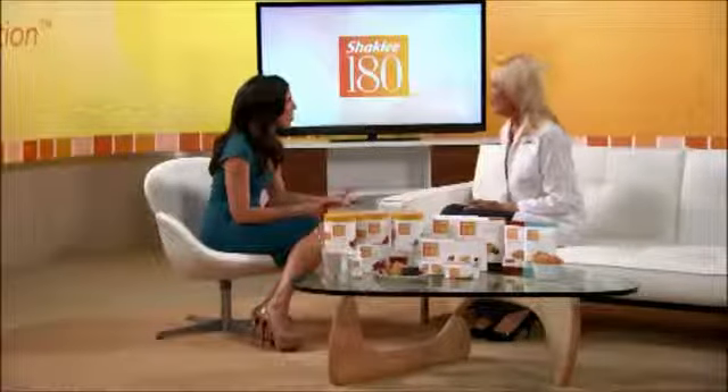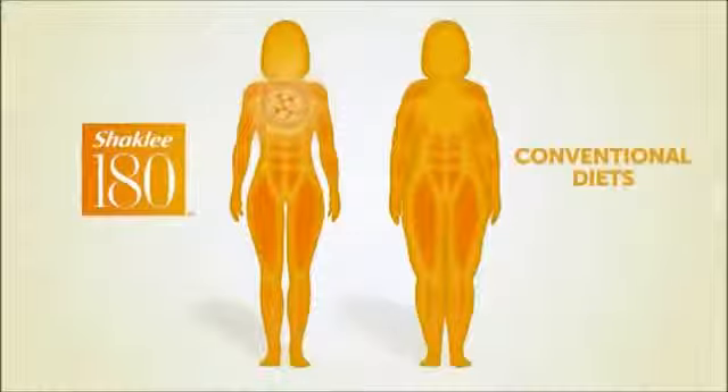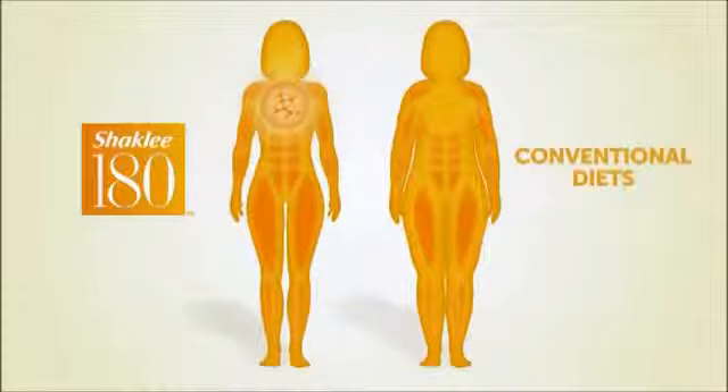So tell us — I found that on Shaklee 180, my shape changed much faster than any other program I've been on. And weren't you happy about that? Thrilled. But why is that? Well, at the heart of Shaklee 180 is the amino acid leucine, which signals your body to hold onto muscle while you lose fat. On conventional diets, you lose both muscle and fat, which can have devastating long-term implications.